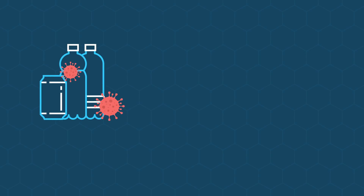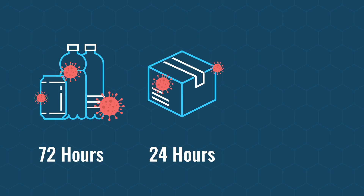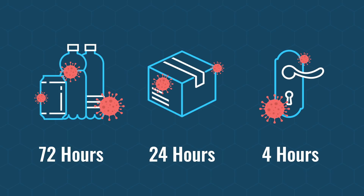Coronavirus can survive on plastic or stainless steel for three days, on cardboard for a day, and on copper for around four hours.